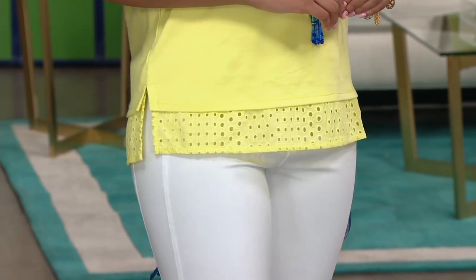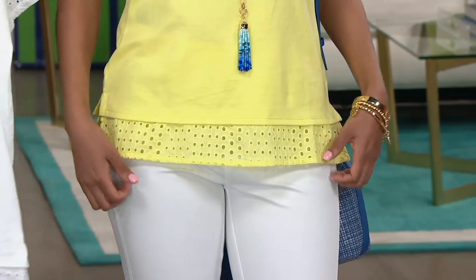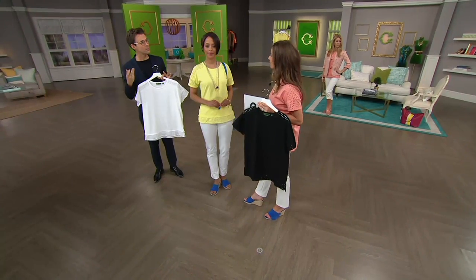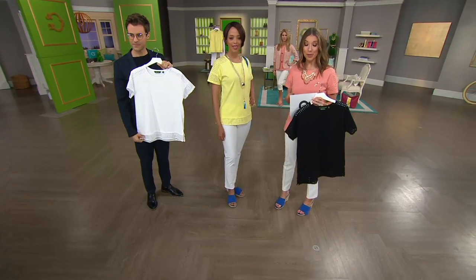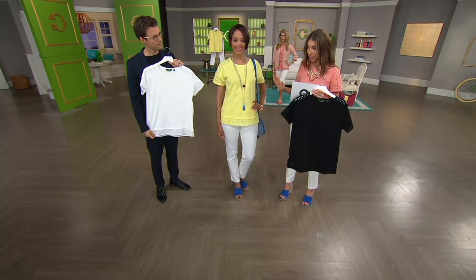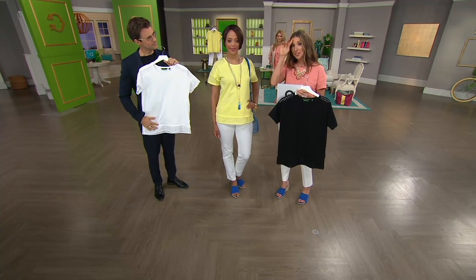You can pair it with your white denim, with a pair of shorts — to me, this is just the way summer dressing should be. You shouldn't have to think about it, but you should be making a statement. Last featured price at less than $40. If you want to pick up more than one, we've got black, peach sorbet, lemon, and that cool crisp white — extra small through 3X in most sizes.